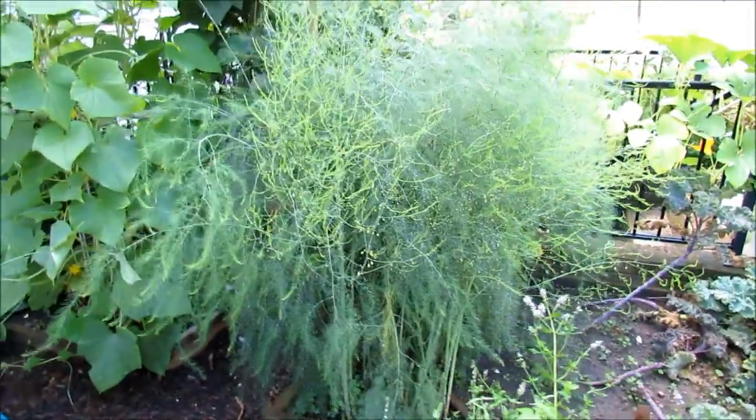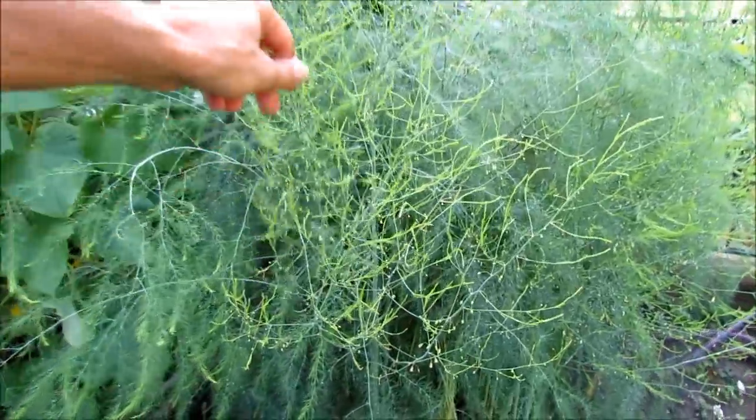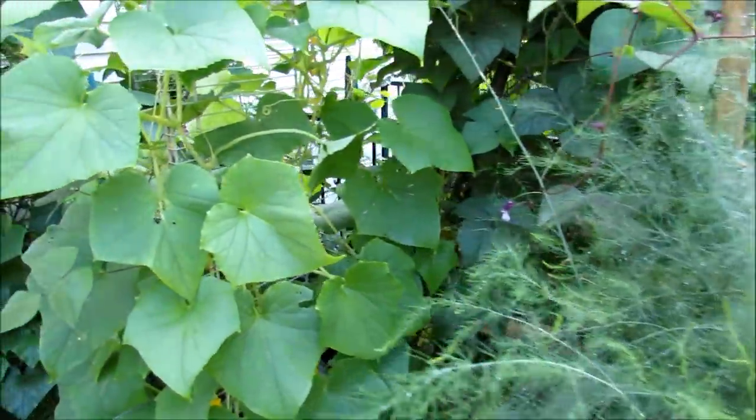That is asparagus. You always have to let your asparagus grow for an entire season. Leave some stalks in there, because this is how your asparagus recharges the root system and takes care of itself. It's completely overgrown.